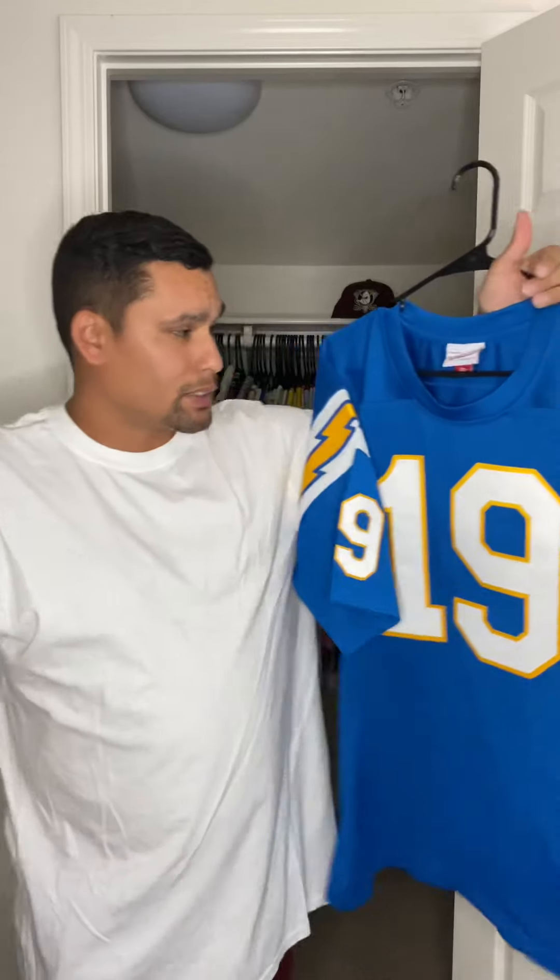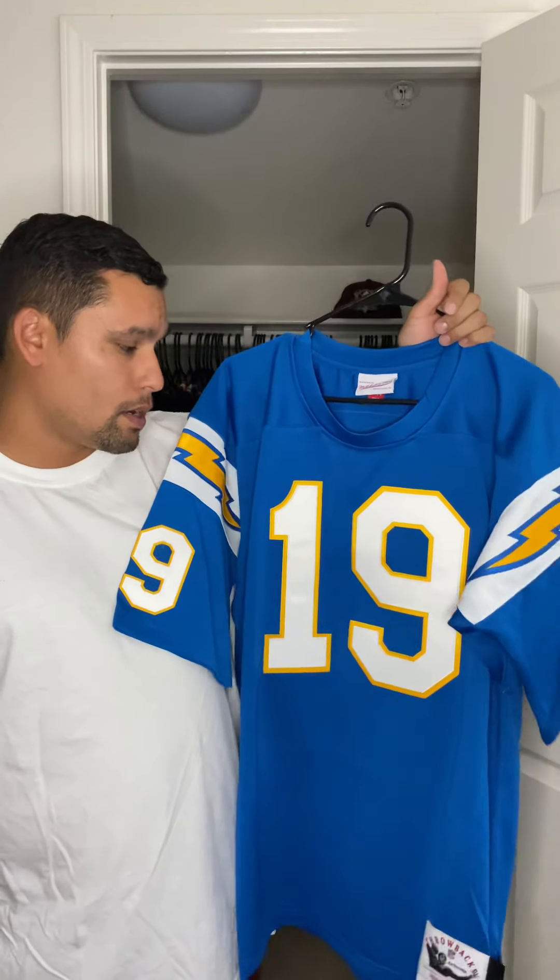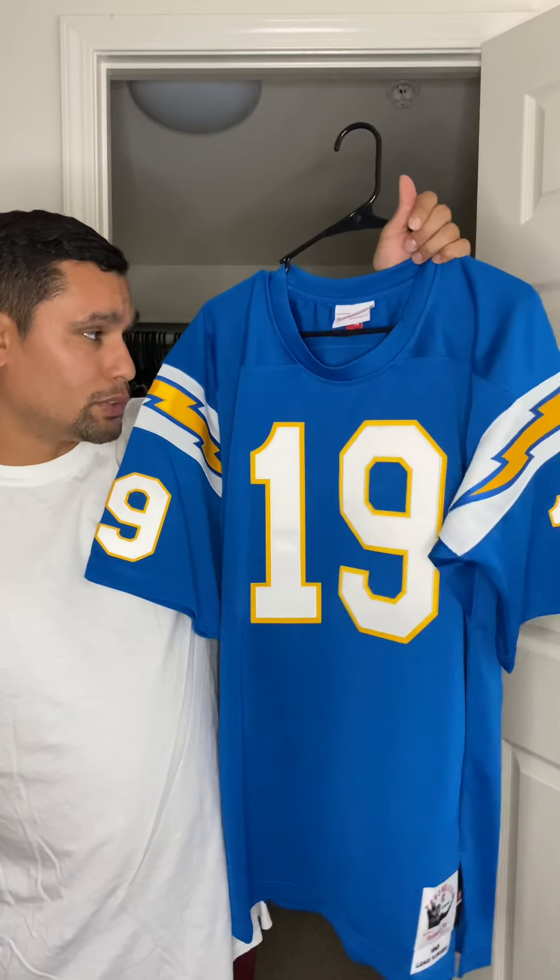At one point, this was the hottest jersey in the game — it was the number one seller for Mitchell and Ness for Peter Cappellino. And we all know why. Just look at it. Beautiful, beautiful jersey.